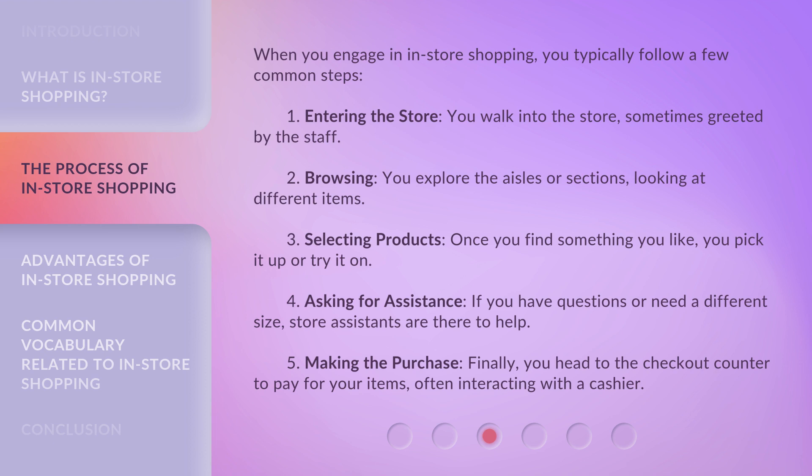Fourth, asking for assistance: if you have questions or need a different size, store assistants are there to help. Fifth, making the purchase: finally, you head to the checkout counter to pay for your items, often interacting with a cashier.